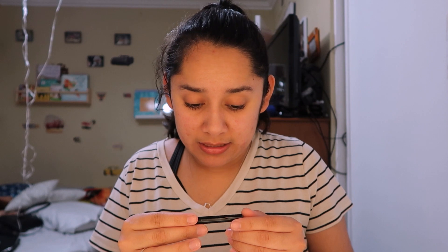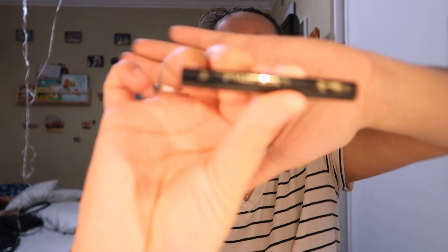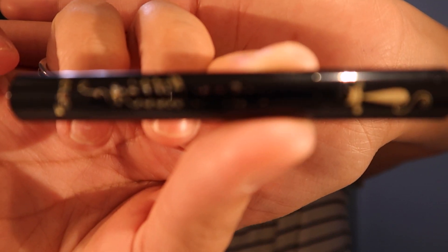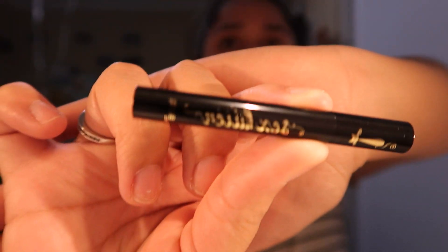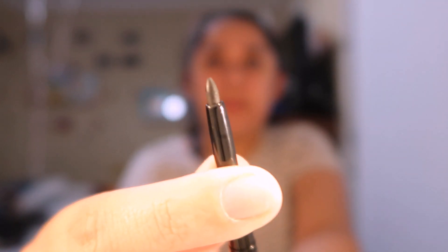The last thing I got is from Tarte — it's called the Sex Kidder and it's an eyeliner. It has a little kitty on the bottom where it opens up. Let's see how it looks — you can pull it up and push it down like a regular eyeliner.